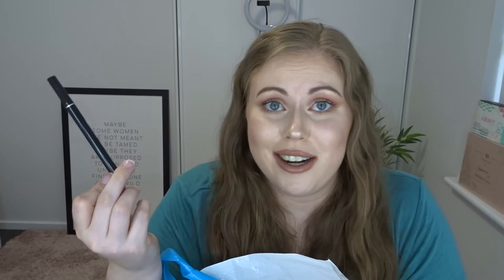Another Batiste Dry Shampoo — always a staple. I've got this Monomolar 7 Day Eyebrow Tattoo — it was dried up when I went to use it. I have no idea how it performs because it was dried up. Didn't even get to use it.